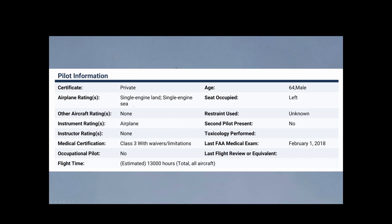Here's the pilot's information for those interested: a 64-year-old male with an estimated 18,000 hours of flight time.